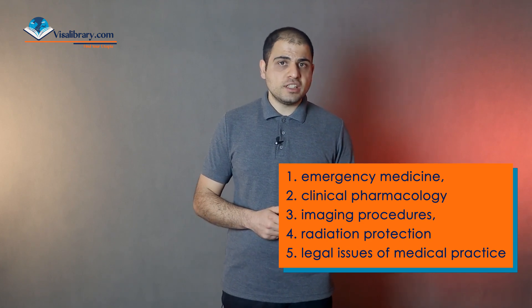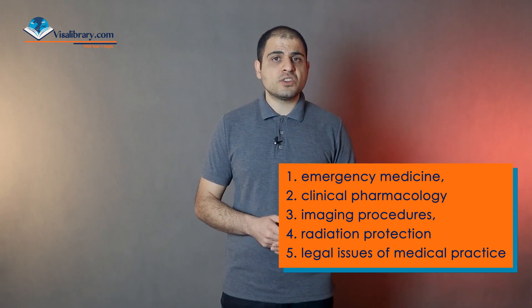The knowledge test includes a clinical and an oral practical examination, taking place in an approved university clinic or hospital. The clinical examination involves examining a patient under supervision, lasting 30 to 45 minutes, after which you write a medical report covering medical history, diagnosis, differential diagnosis, prognosis, treatment plan, and epicrisis. The oral practical examination is conducted as a group examination with 90 minutes per candidate. Questions focus mainly on medicine and surgery, covering interdisciplinary topics such as emergency medicine, clinical pharmacology, imaging procedures, radiation protection, and legal issues of medical practice.